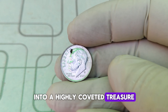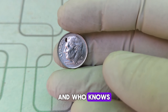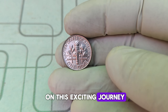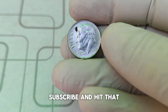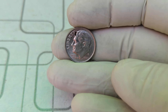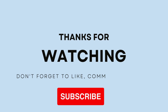The 2021 D Roosevelt one-dime is a perfect example of how a small minting error can turn an ordinary coin into a highly coveted treasure. So check your change, inspect those dimes, and who knows — you might just have a $45,000 coin in your pocket. Thanks for joining us on this exciting journey through the world of coin collecting. Don't forget to like, subscribe, and hit that notification bell so you never miss an update. And as always, happy collecting!